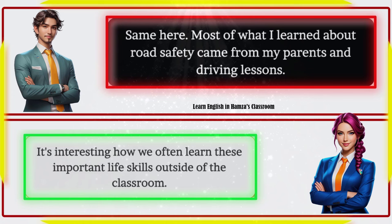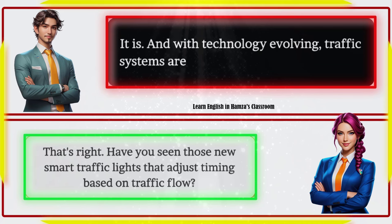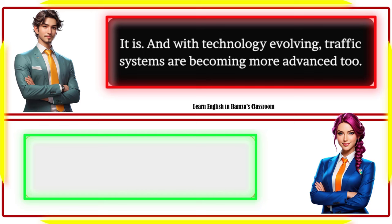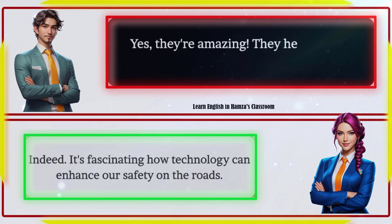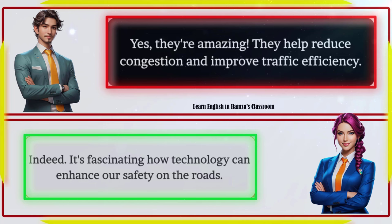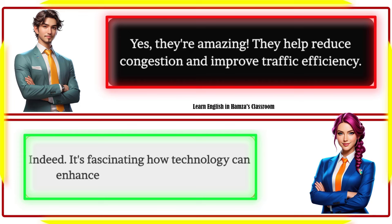With technology evolving, traffic systems are becoming more advanced too. That's right — have you seen those new smart traffic lights that adjust timing based on traffic flow? Yes, they're amazing. They help reduce congestion and improve traffic efficiency. Indeed, it's fascinating how technology can enhance our safety on the roads.